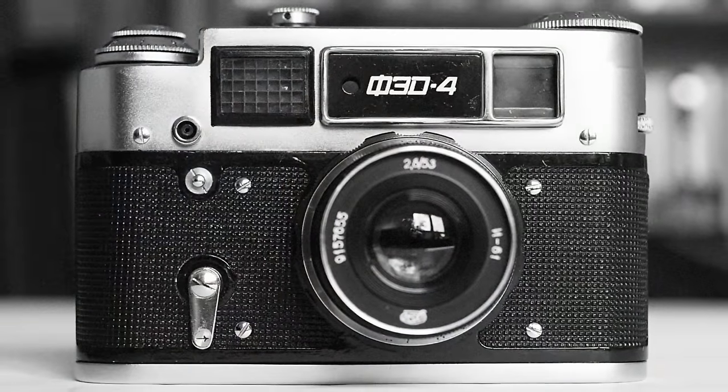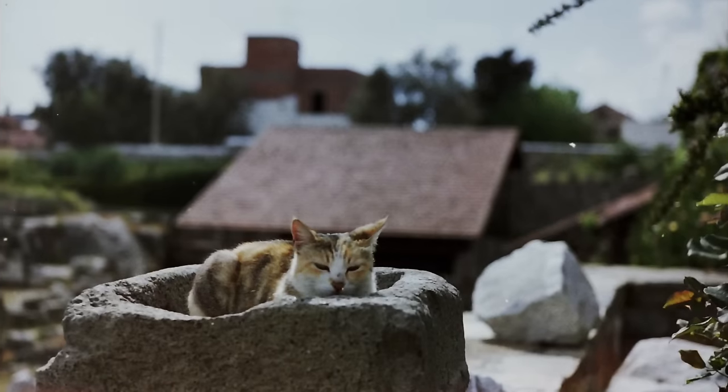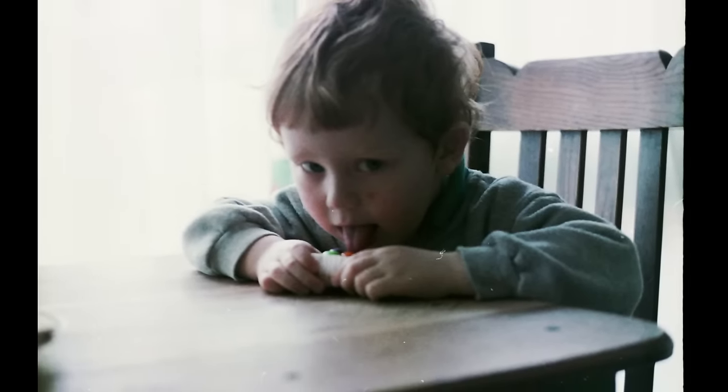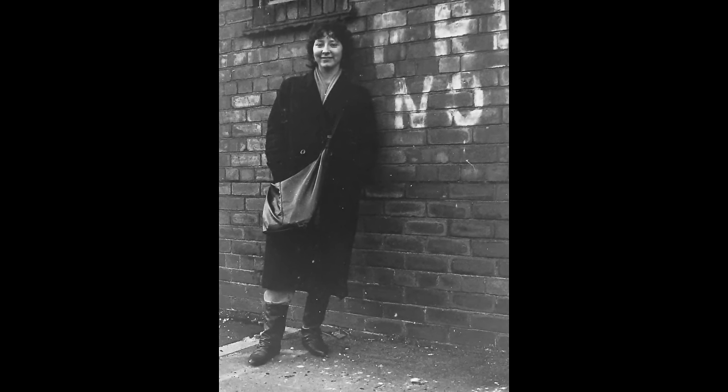Now in 1978 for Christmas I was given this Fed 4L camera. I wanted a Zorky 4K at the time, but this one was slightly cheaper. And it was a bit better because it's got a built-in light meter. So you can see that my enthusiasm hadn't waned since I was three years old, since the time I was 14 years old. And this camera is my original Fed 4L and it still works just as well as the day it was made. It's taken tens of thousands of images, possibly more, and it's been a great little camera. But it was a limiting camera.